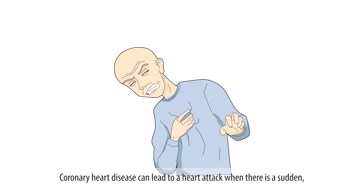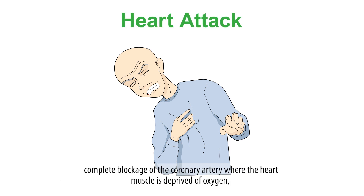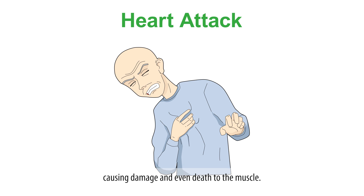Coronary heart disease can lead to a heart attack when there is a sudden, complete blockage of the coronary artery where the heart muscle is deprived of oxygen, causing damage and even death to the muscle.